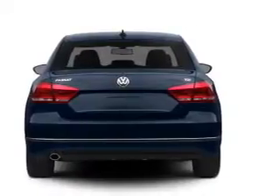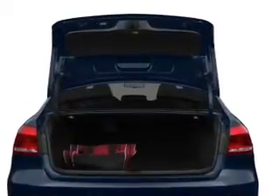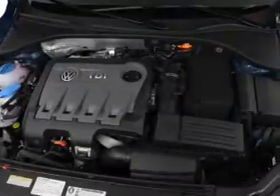GPS navigation will guide you to your destination. Treat yourself to the splendor of a premium sound system. The anti-lock braking system will keep you safe on the road. There's nothing like a sunroof on a nice day. Memory settings are just one of the extras.